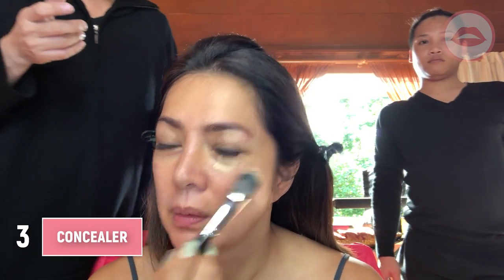Here, you try it. Under your eye, just a pea size. Then blend it with your palm. Keep on blending it. So the lighter one we'll use for the concealer, and then the darker one we'll use for the foundation.